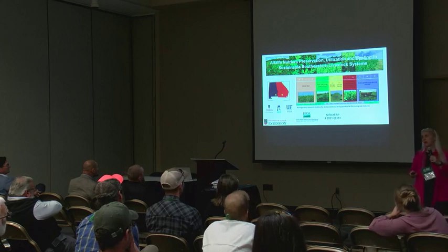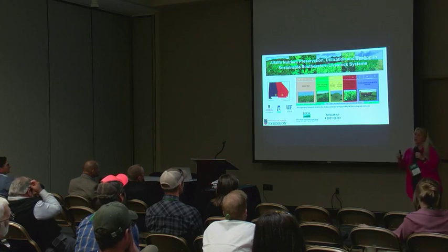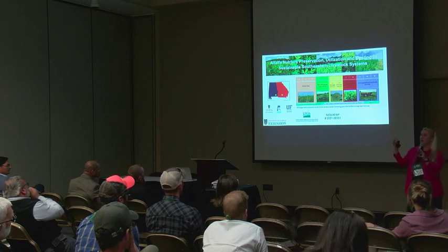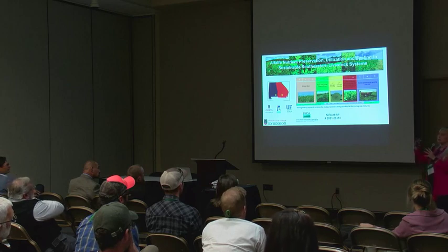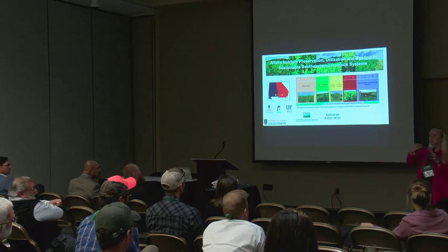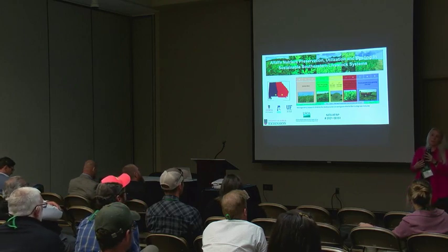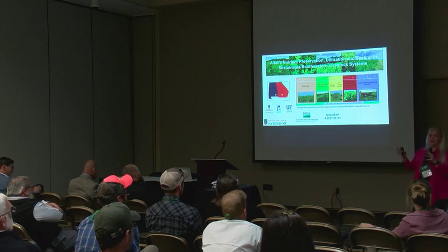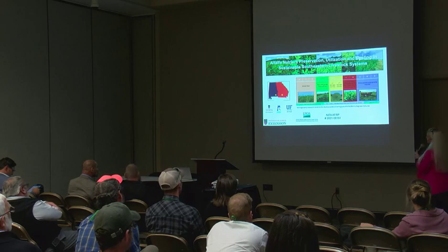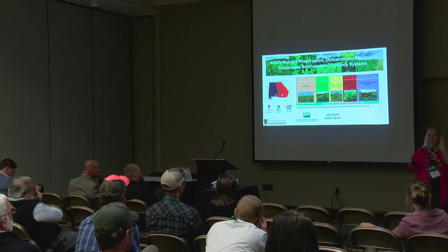Further research now focuses on nutrient preservation, utilization, and cycling in sustainable southeastern livestock systems, specifically the dual-use system. We cut baleage in spring, cut through summer, allow the forage to rest through summer when alfalfa is most stressed, then start grazing September 1 — when warm season grasses are shutting down and grazing options are limited. In the first year of grazing under extreme drought with no rain from September 1 onward, it still worked, drawing a lot of attention from producers who would otherwise be feeding hay.